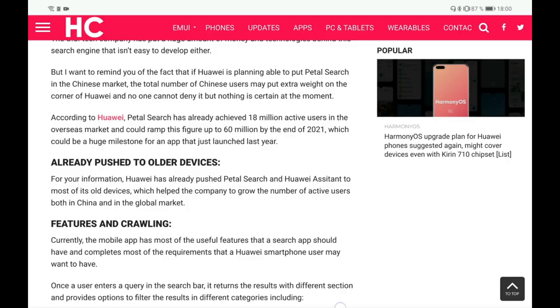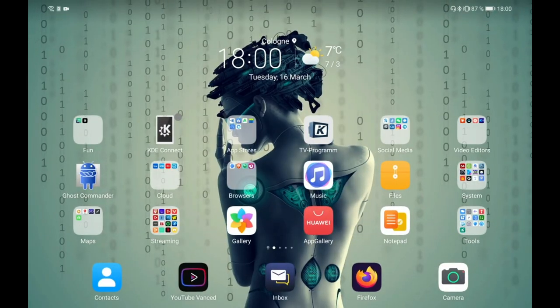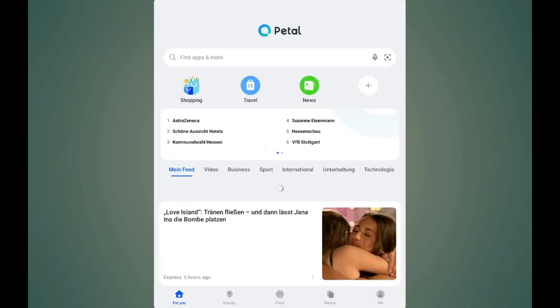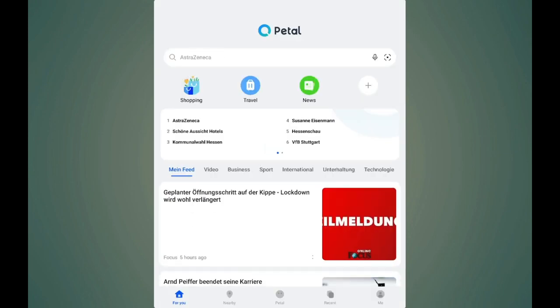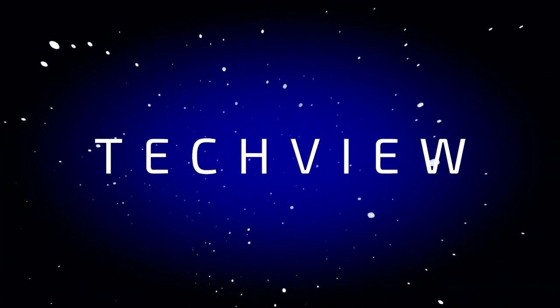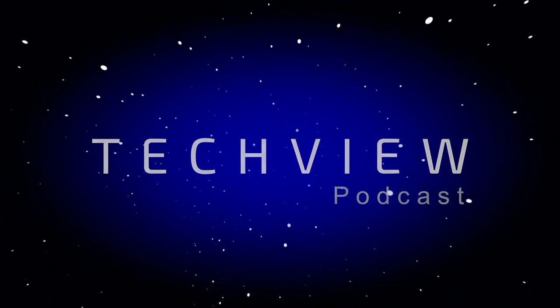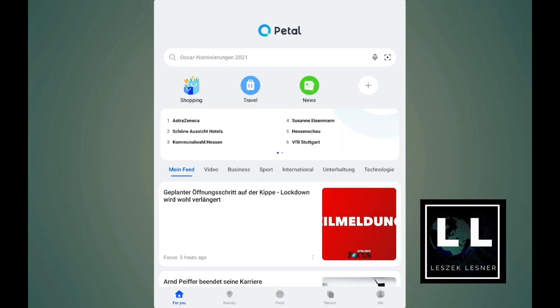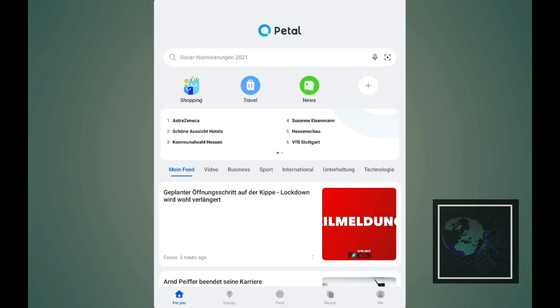We want to take a look at Huawei Petal Search. I go into app stores and open up Petal Search here on my Huawei MatePad Pro to check out the update of Petal Search version 11. One thing you can see already is that Petal Search is not really optimized for the tablet screen - we get a smartphone-like view.